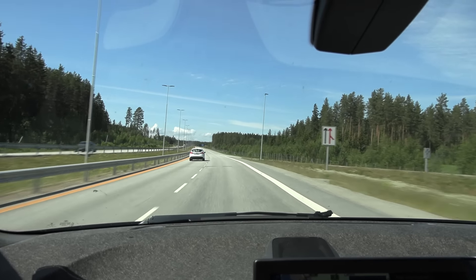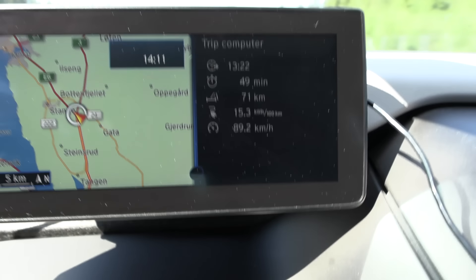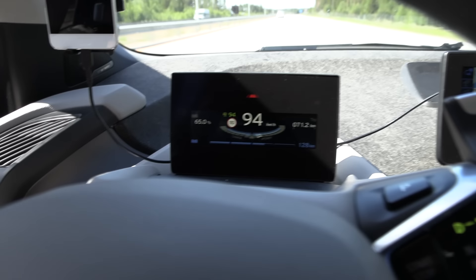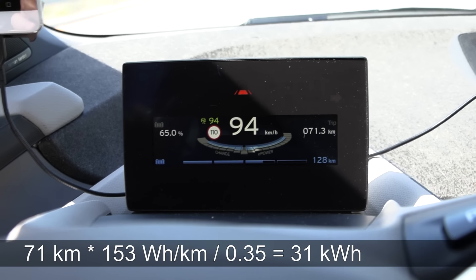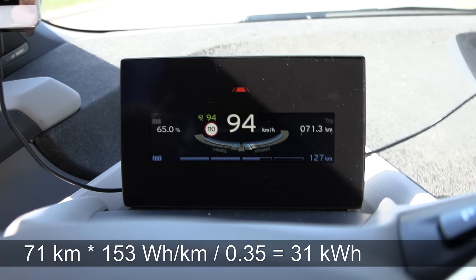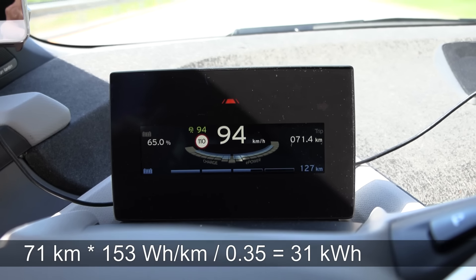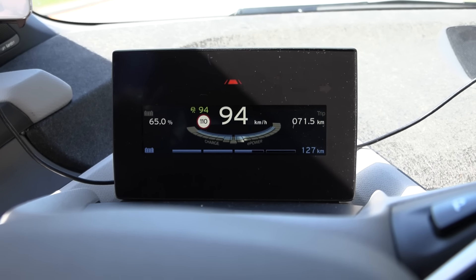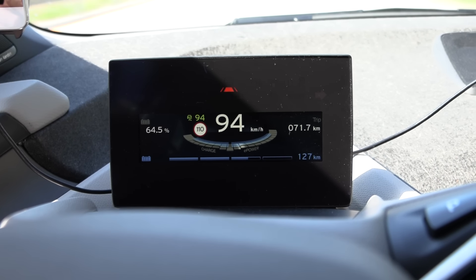We are getting close to Hama, and based on the trip meter here and the consumption, we can calculate how many kilowatt hours have been spent. Also, if you look at how many percent we have left — right now it seems like we have 31 kilowatt hours, but it's not. The state of charge scale is non-linear. I thought it was linear on German cars, but maybe I was wrong. Maybe the previous generation German cars like this are non-linear.